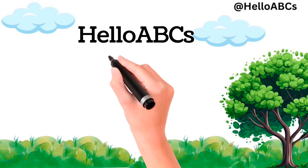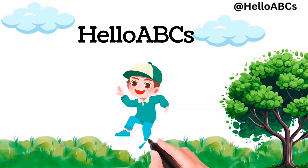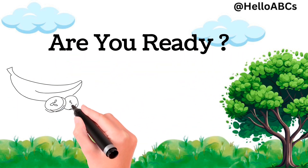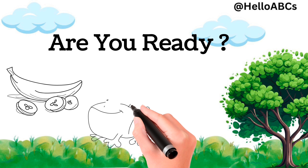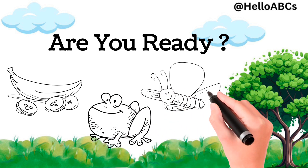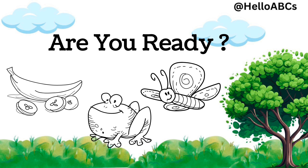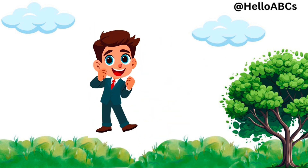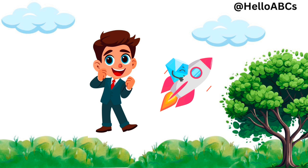Hello little learners, welcome to Hello ABCs, where fun and learning go hand in hand. Are you ready to count with some bananas, frogs and butterflies? Let's go on a counting adventure together.